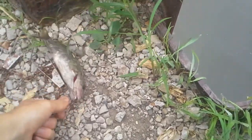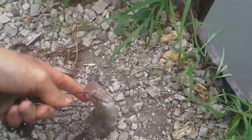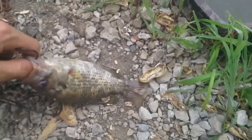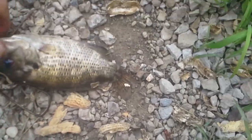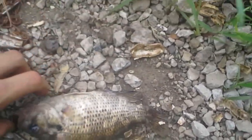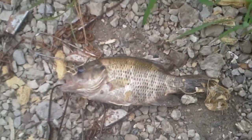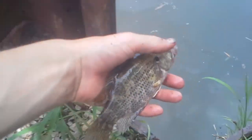Haven't caught any more fish, so I'm gonna release this rock bass — nothing else to go with it. Let's get one more look at him. Stop flopping! Nice seven-inch fish. Let's get him off and release him. He's gone.